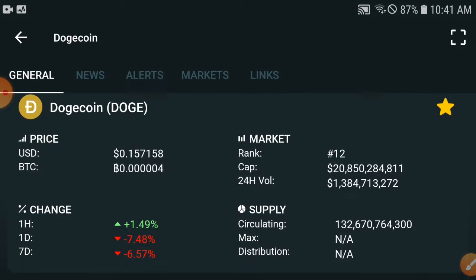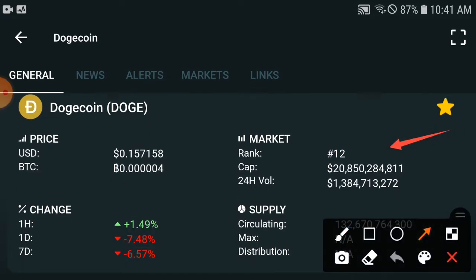Checking the Drich coin updates: the current rank is 12, which means they have dumped down. I remember when they hit $0.7 USD, the rank came into the third or fourth position. But this time they have dumped down again, and the current USD price is $0.15 — down from $0.7.